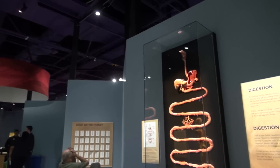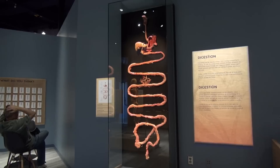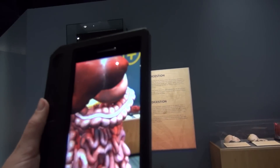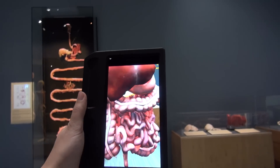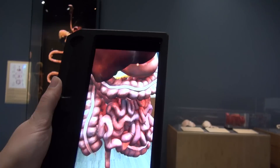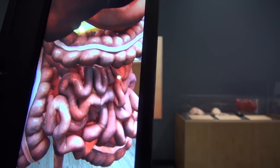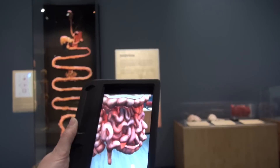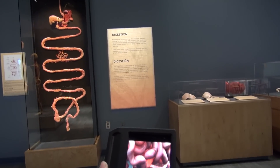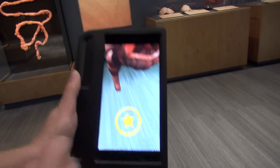Here we have the digestive tract spread out so you can see how long it is when stretched apart. With the AR, we can show movement that you can't see otherwise — the intestines are wiggling. This is what's called peristalsis. If visitors didn't understand what they were looking at, they could tap these stars and it would bring up more content information explaining peristalsis.